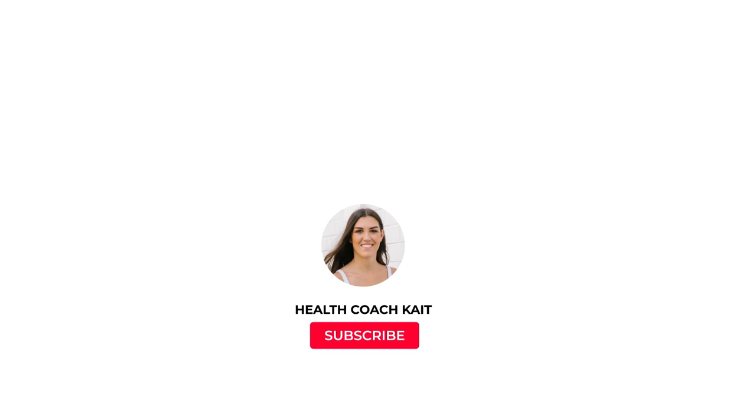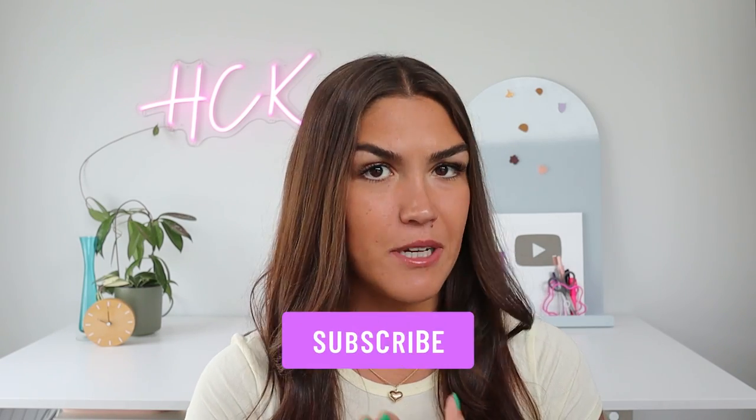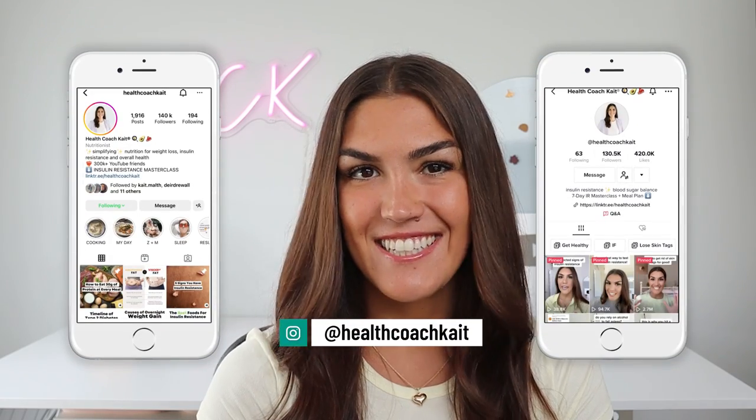In today's video we are going to go over the four main electrolytes — why they're important, signs you're not getting enough, and how much of each you should be consuming. Welcome back to my channel. My name is Kate, I'm a certified health and nutrition coach. I post videos twice a week talking all things insulin resistance, weight loss, sleep, and more.